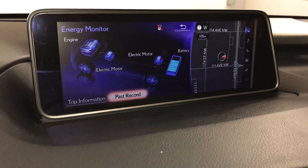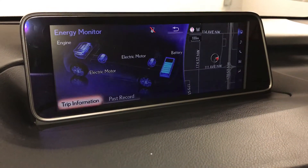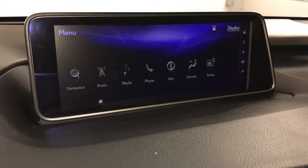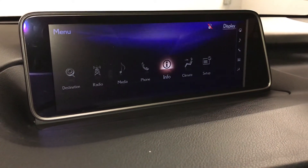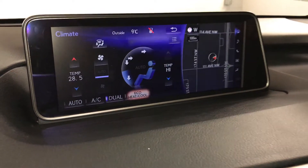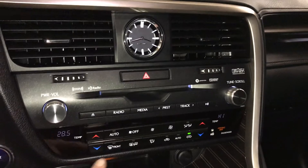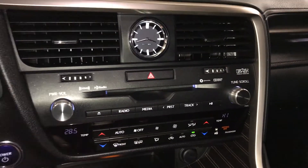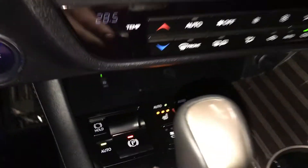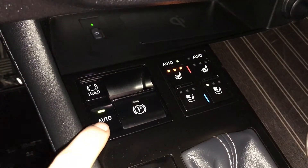In info, you can check out energy monitoring, trip information, and past records. Climate can be controlled from here or down below — dual zone, AC, eco, heat, and cool. You have front and rear defrost, side mirror heated. Analog clock. Engine start and stop button. Electronic parking brake and brake hold.